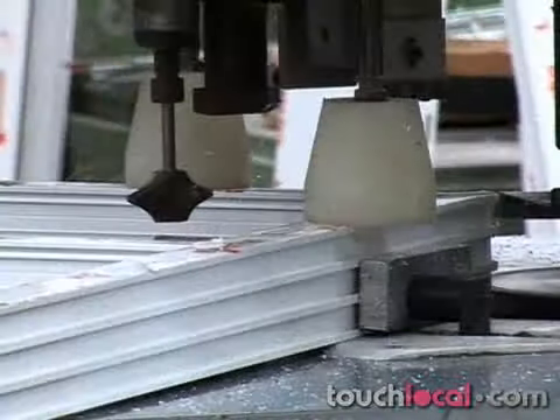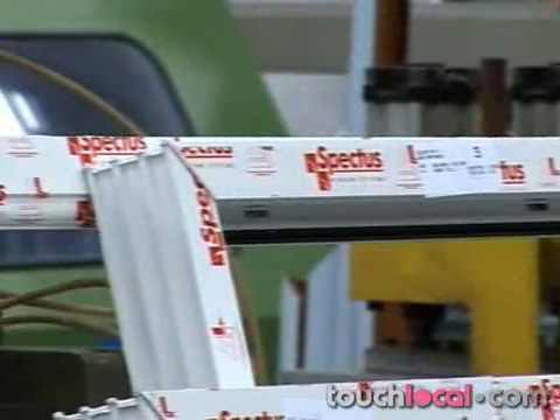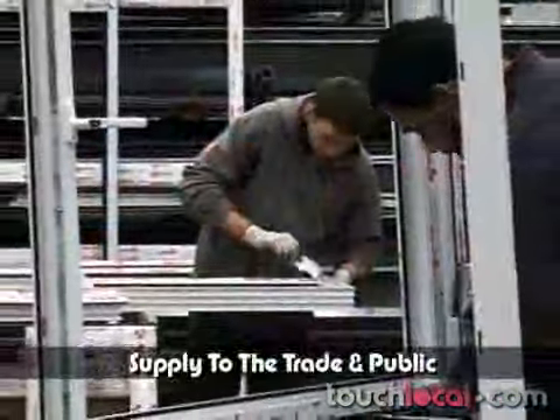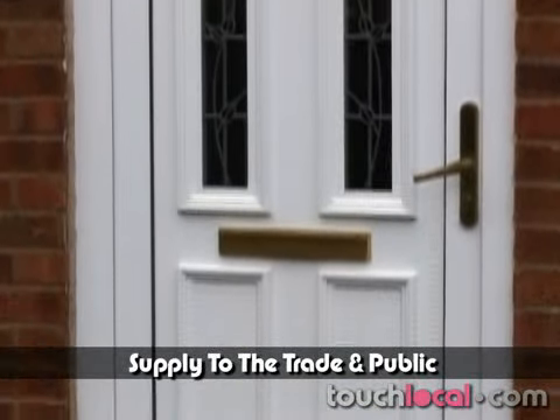They offer premium prices, backed up by a team of experienced and caring staff. They supply to the trade and public, and their product range includes windows, doors, and conservatories.